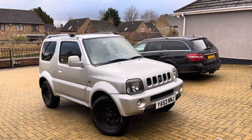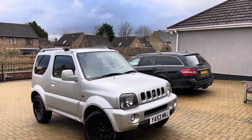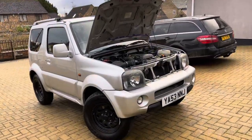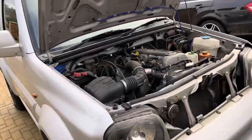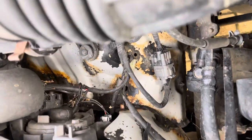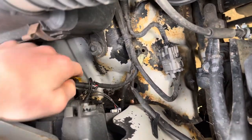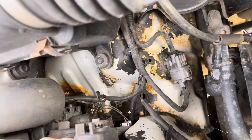In this video we're going to be showing you the common issues found on a Suzuki Jimny 1.3. First problem is rust — this one is no exception, although it's just minor surface rust. When you're buying one you always need to check behind the headlights. As you can see, this one has surface rust but it's all solid.